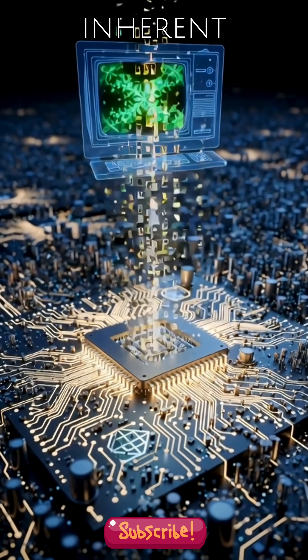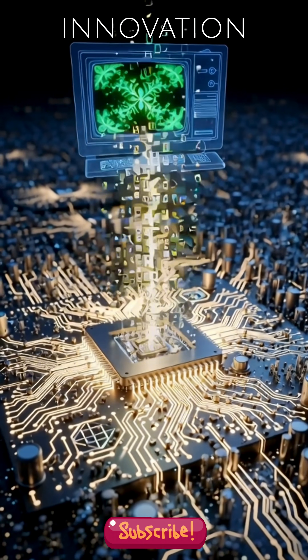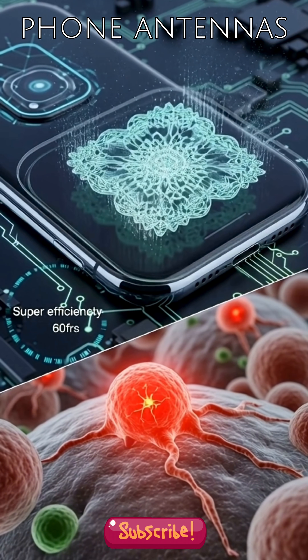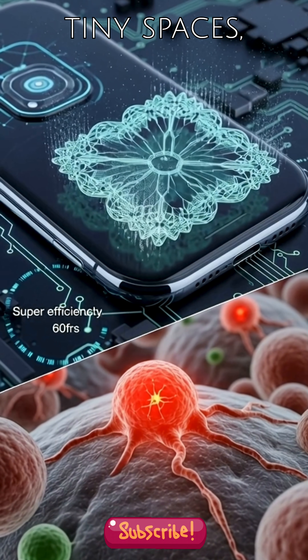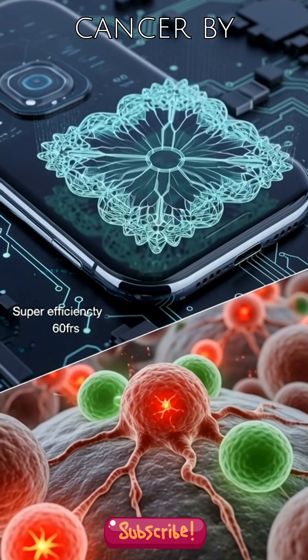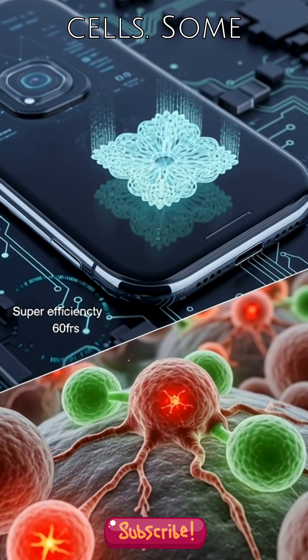Beyond their inherent beauty, fractals are powering innovation today. They're used in designing super-efficient phone antennas that fit into tiny spaces, and they even help doctors detect diseases like cancer by analyzing irregular growth patterns in cells.